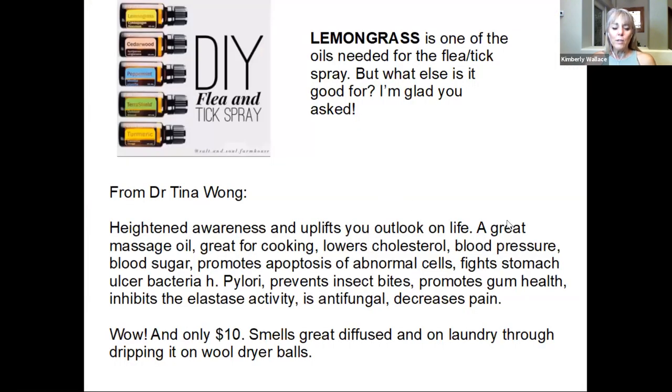Here is our DIY flea and tick spray — this is the one I'm recommending right now. Lemongrass is one of the oils in it and it's incredible. It's also one of the least expensive oils we have, at $10 for the 15 milliliter. We cook with it too — I have friends who use it every day to help lower their cholesterol instead of taking cholesterol medicine. It also helps with blood pressure, blood sugar, stomach bacterial infections, and muscle and joint pain. It's a great one to have, especially if you have dogs.